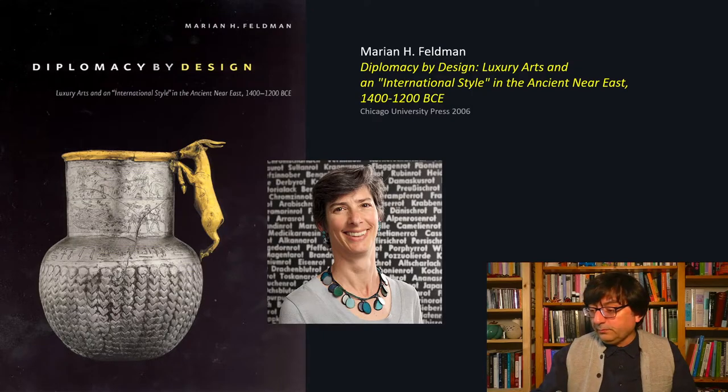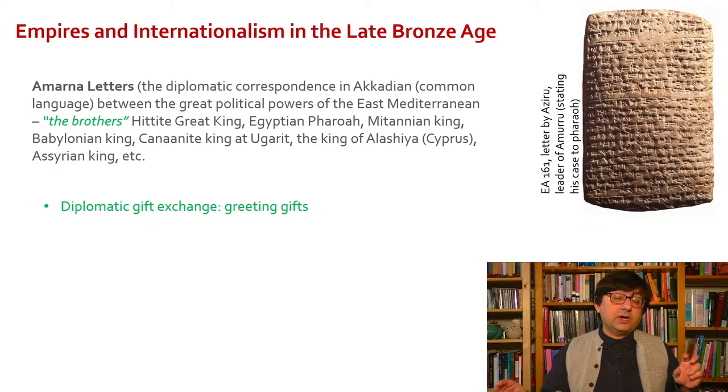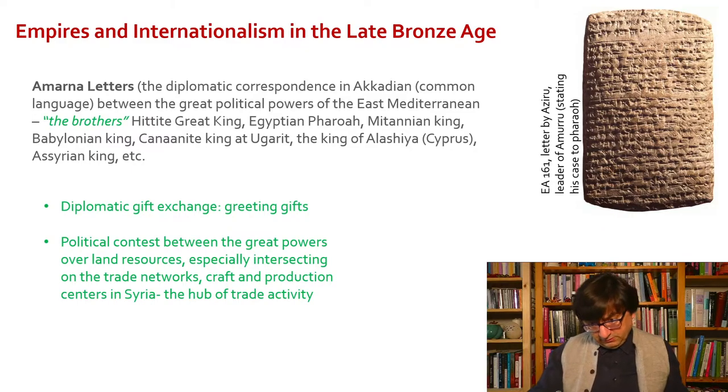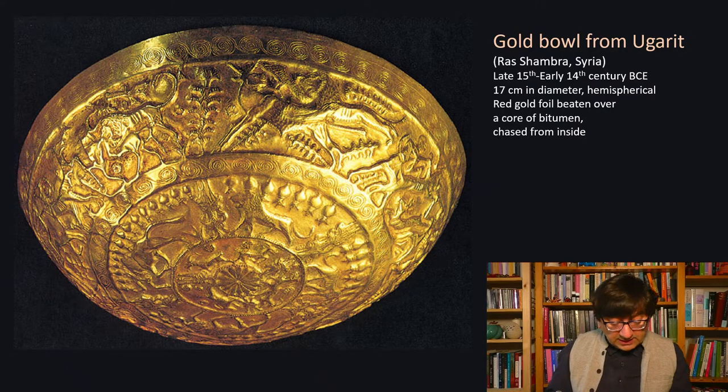In the previous lecture we mentioned the Amarna letters between the Hittite king, the Egyptian pharaoh, and all the other kings in western Asia, sending each other diplomatic gifts — what are called 'greeting gifts.' Marion Feldman suggested that maybe some of the very precious objects that we will see in a moment may have been examples of such gifts, and she really talked about the important political role these gifts are playing, going back and forth between these different kings.